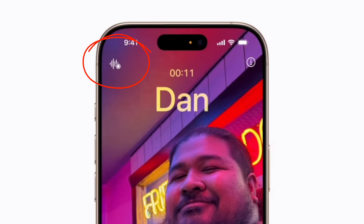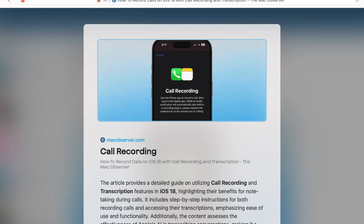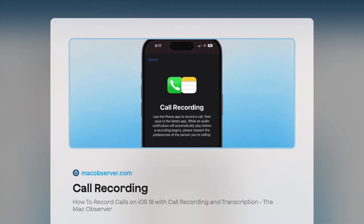In iOS 18, I got a favorite new button. It's in the phone app, in the top left, and it brings up a question. In an era where privacy is more guarded than ever, why would Apple, a company known for its privacy stance, introduce call recording and transcription? We're going to unpack that a little bit today, but that button is the record and transcribe feature that's new if you have the latest edition of iOS.